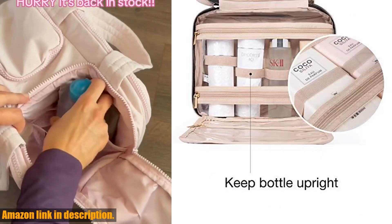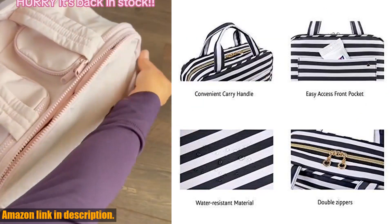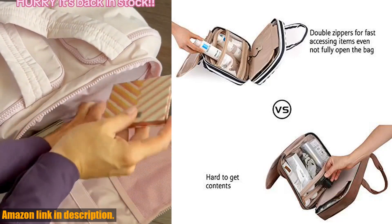The convenient 360-degree swivel non-slip metal hook and carry handle make it versatile for hanging or carrying, and the compact design takes up very little room in your luggage.